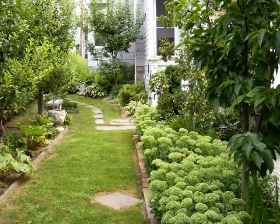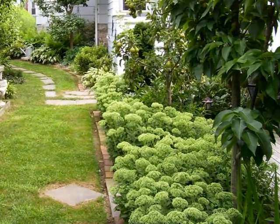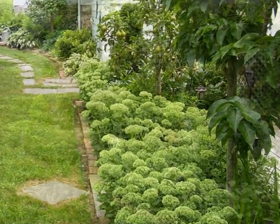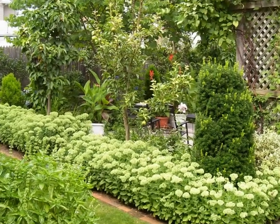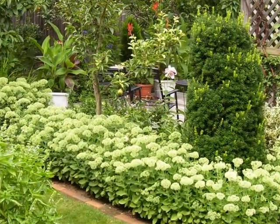This is the Sedum hedge along one side of the garden. All the Sedum used originally came from only one plant. You can see how the Sedum has filled in — this picture was taken in August.